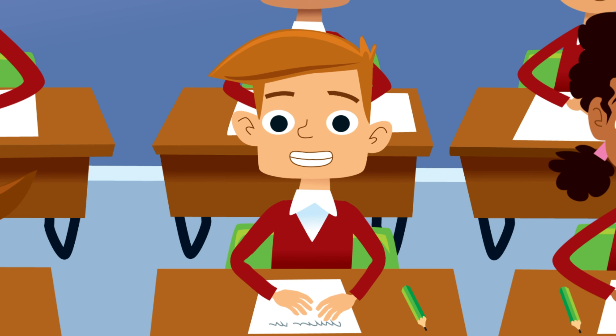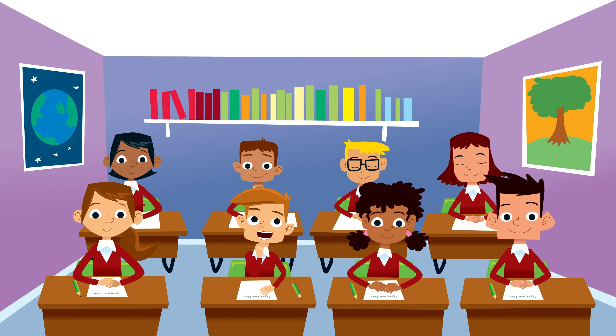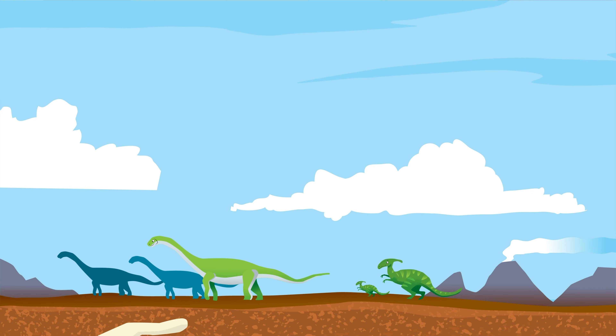Sounds kind of creepy. If you can't see it, hear it, smell it, taste it or touch it, where does it come from? Carbon monoxide is created when fossil fuels aren't burned properly.